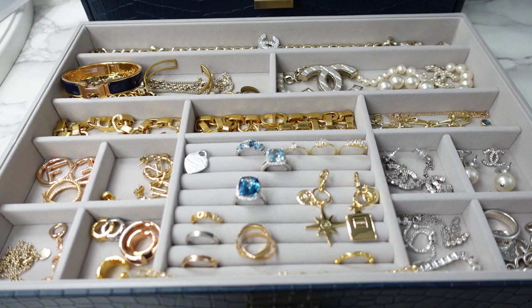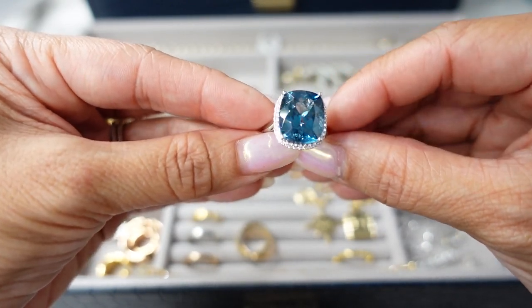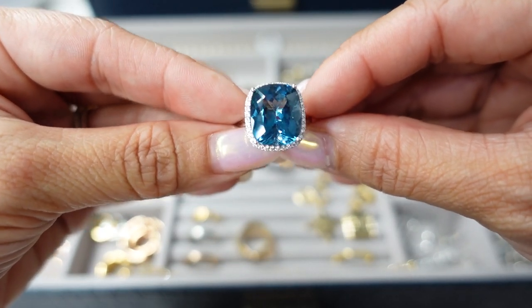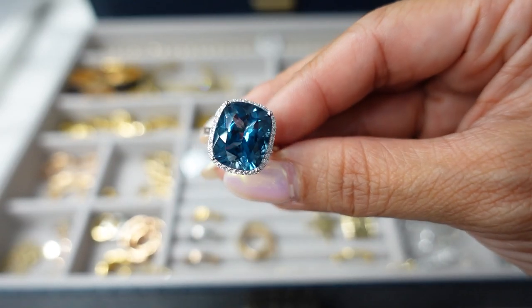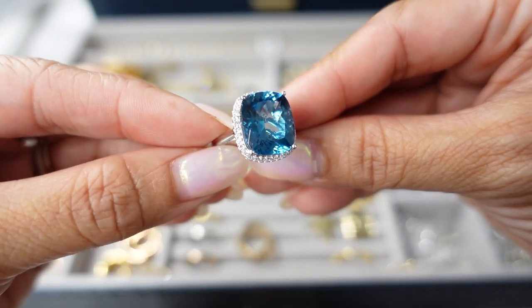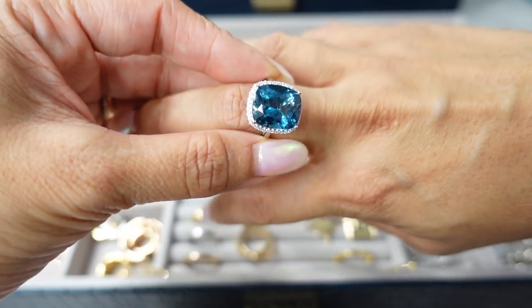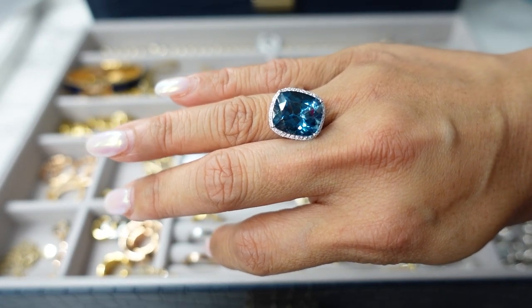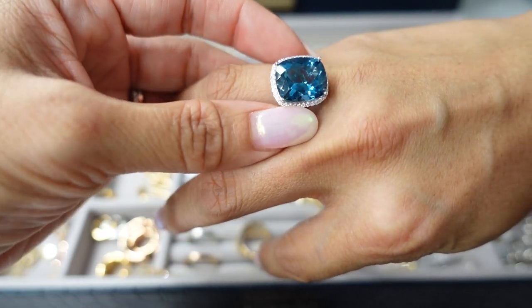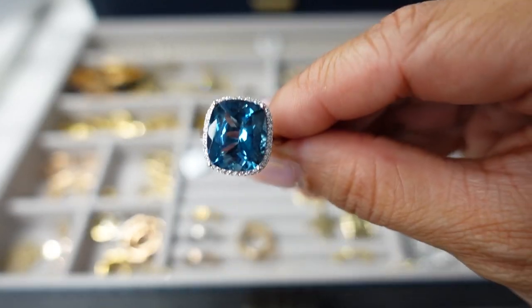The most eye-catching piece in my jewelry organizer is definitely this: the London blue topaz and diamond halo ring in white gold. This was a birthday gift from my husband and of all places, this was from Costco. If you have not checked out Costco jewelry, you need to go check it out. I have a few pieces and I just love their stuff. The thing about Costco is all their rings are one size — this is a size 7. I'm usually a size 5 on my ring finger. My birthstone is blue topaz so I usually pick up some blue topaz jewelry, and I just love this ring.